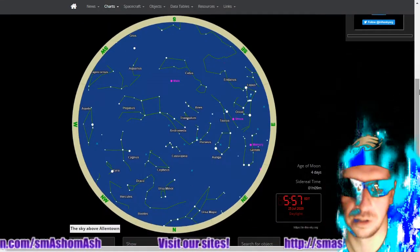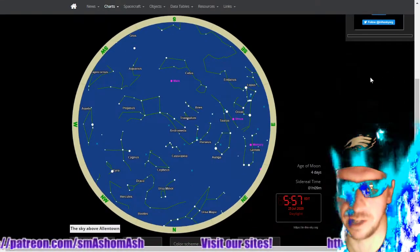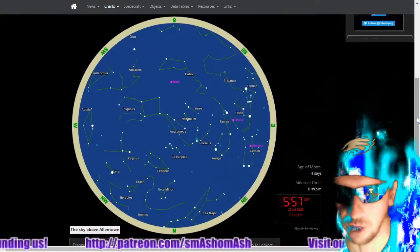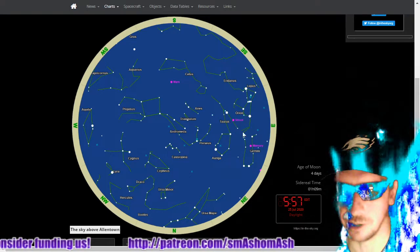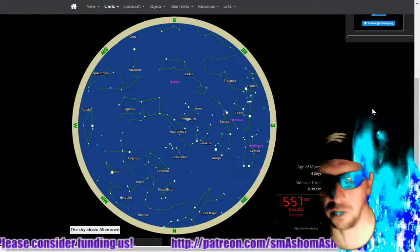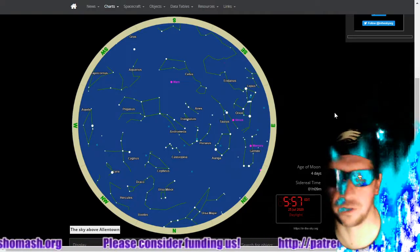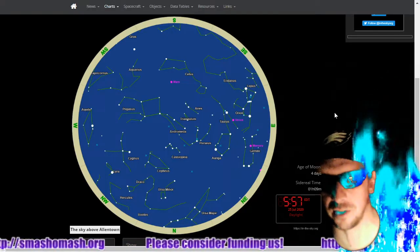Here is what's going on above my head — I like to have a star chart available. I like to use in-the-sky.org. If you get up before dawn, you might be able to catch a glimpse of Venus, Mercury, and Mars all at once, with the sun just on the horizon. If you're up earlier than that, you should be able to see Jupiter and Saturn as well.